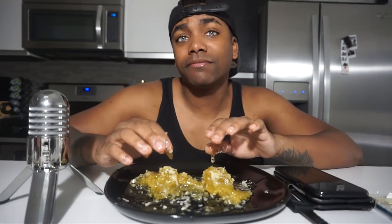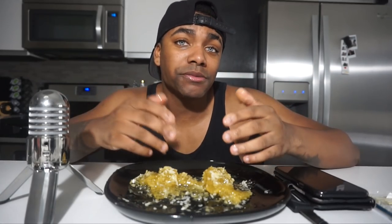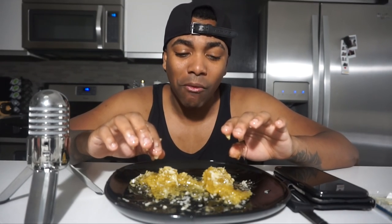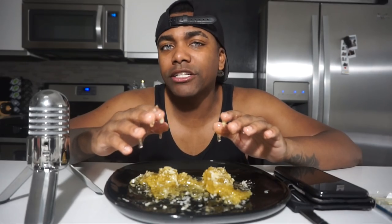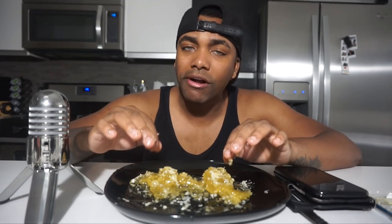I just wanted to say I made a Patreon — the link is in the description below. If you want to help support this channel and help me get interesting foods like this that you've never seen eaten before, like honeycomb. You ever watch a bear eat honey and be so intrigued? That always made me want to try one of these.